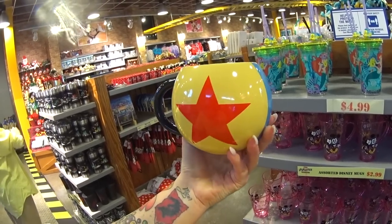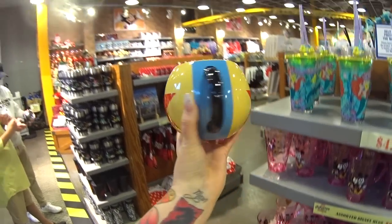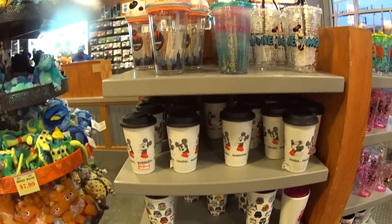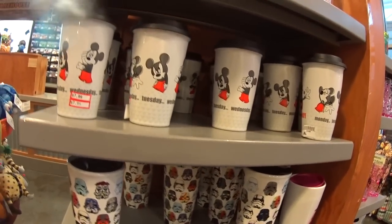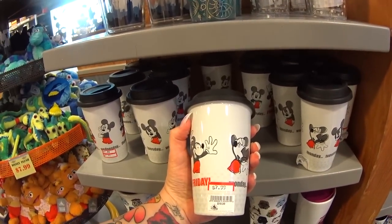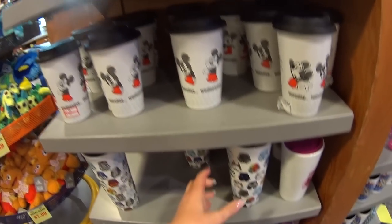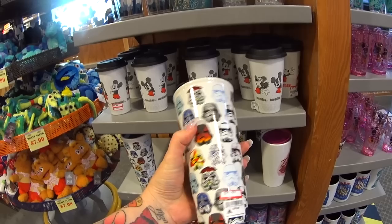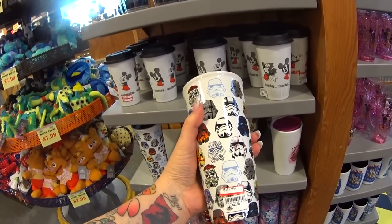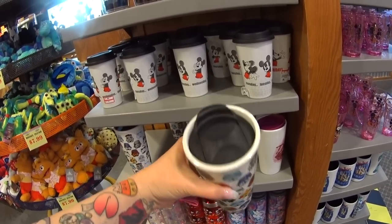Around the corner we have some tumblers. I think we might have seen the days of the week Mickey one before — it was $20, now $7.99. But this one I haven't seen before — it's gorgeous. It's the Star Wars helmets, it's ceramic, and it is only $9.99 instead of $22.99.